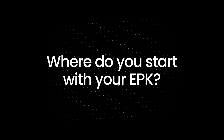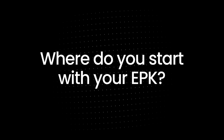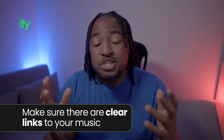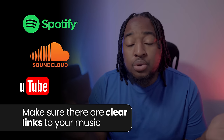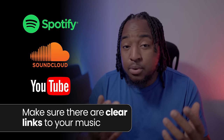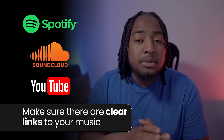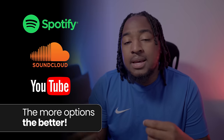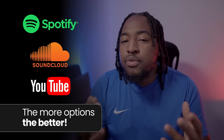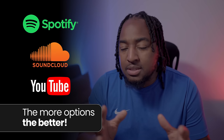Ask yourself what information you would want to see in these scenarios. First of all, so important: make sure there are clear links to your music in your EPK. Whether your tracks are on Spotify, SoundCloud, YouTube, wherever it might be, make sure they are clearly listed and accessible. The more options you have, the better. The easier the accessibility, the easier for the person receiving it. You'll never really know what people's preferred ways of listening to music are, so just allow that accessibility.